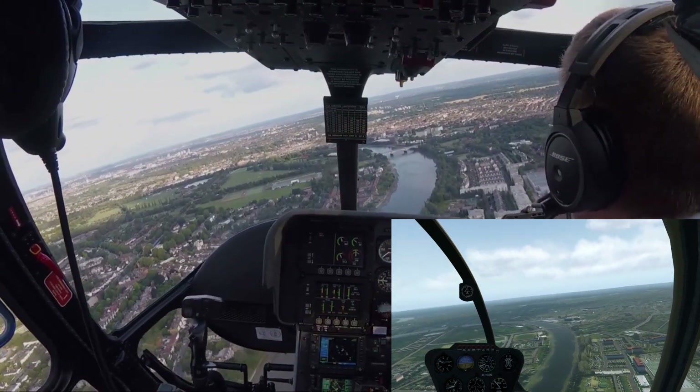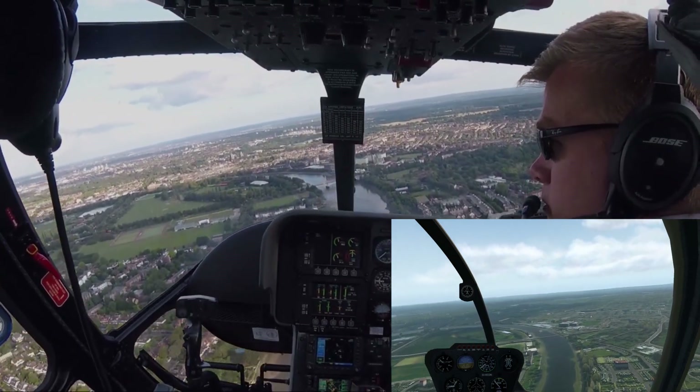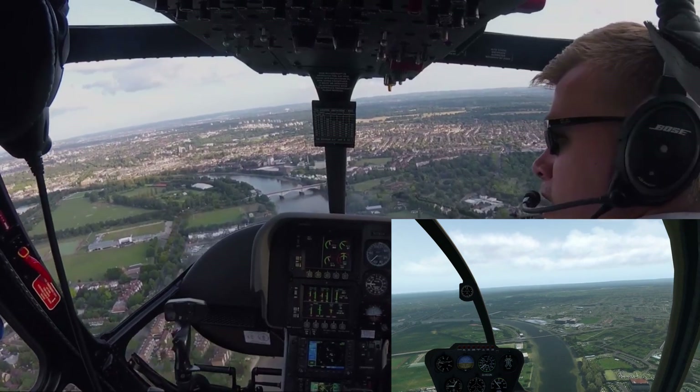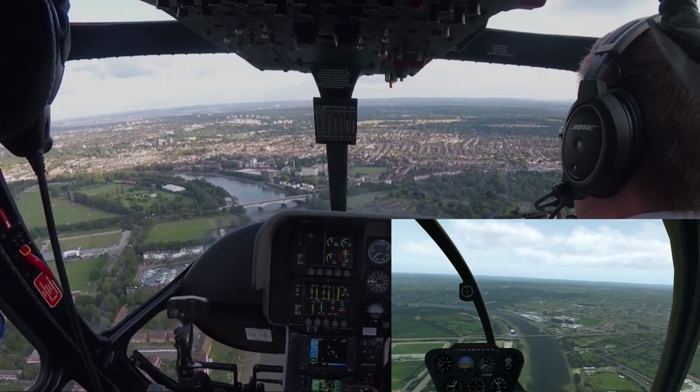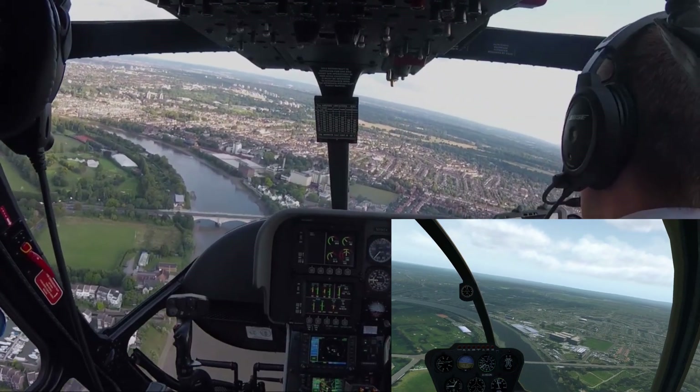We'll just see the difference between the simulator and the real world. Obviously the graphics don't give the skyline the sort of credit it deserves, but it's not bad. You'll see the simulator helicopter gets a bit behind at times and then catches up.